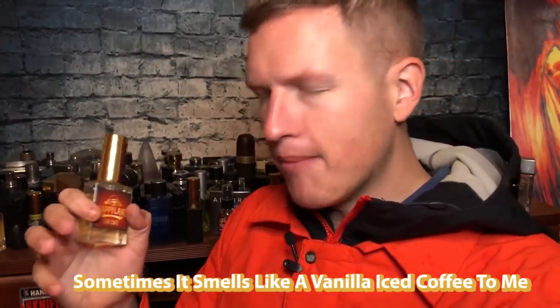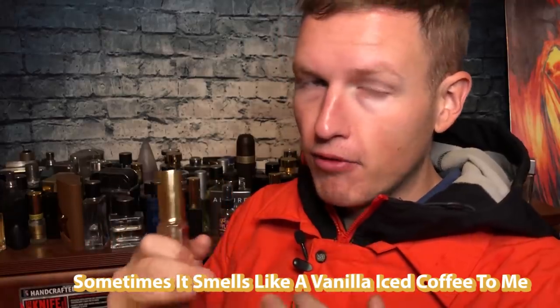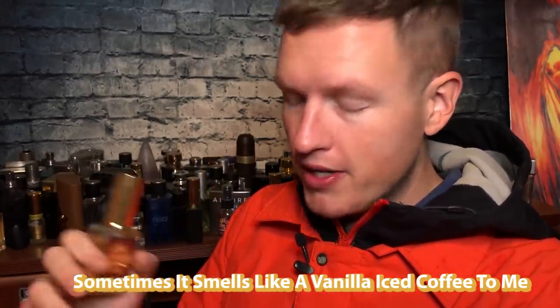They don't list any vanilla in the notes, but to me this fragrance dances between a sharp coffee and almost like a good vanilla coffee — like a vanilla iced coffee, really delicious smelling. I think that might be the jasmine; sometimes I confuse jasmine with vanilla, especially when there's some sweetness in there.